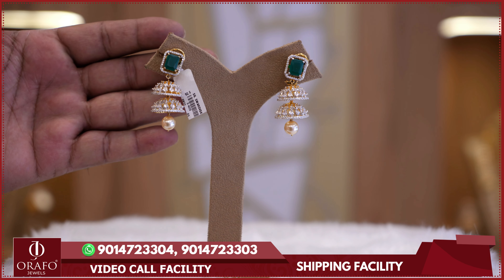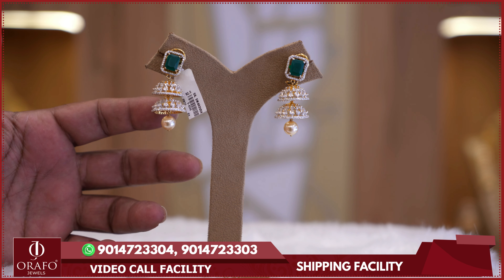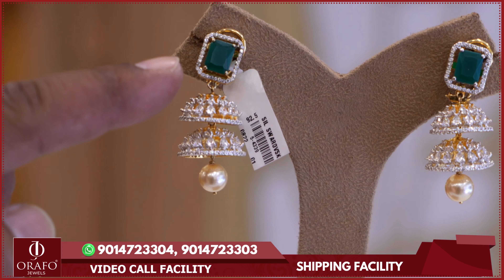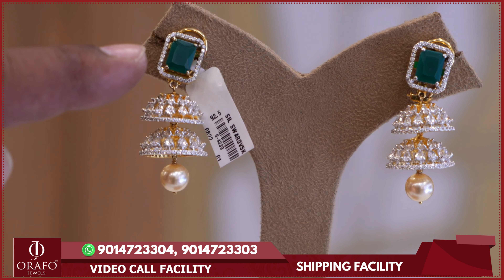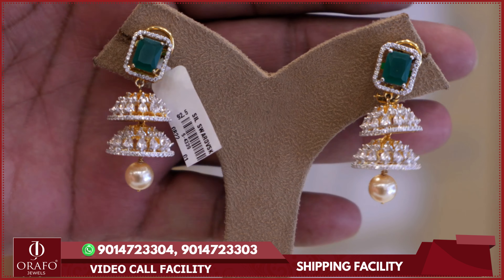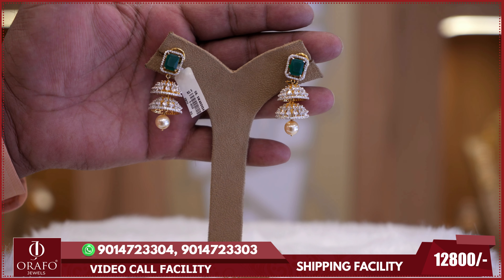In the Swarovski jewellery collection, there is a new design featuring a double bottle with pearl drop and complete Swarovski stones. You also get a fine stud with a small piece of emerald stones — beautiful party wear earrings equal to diamonds, priced at 12,800 rupees.